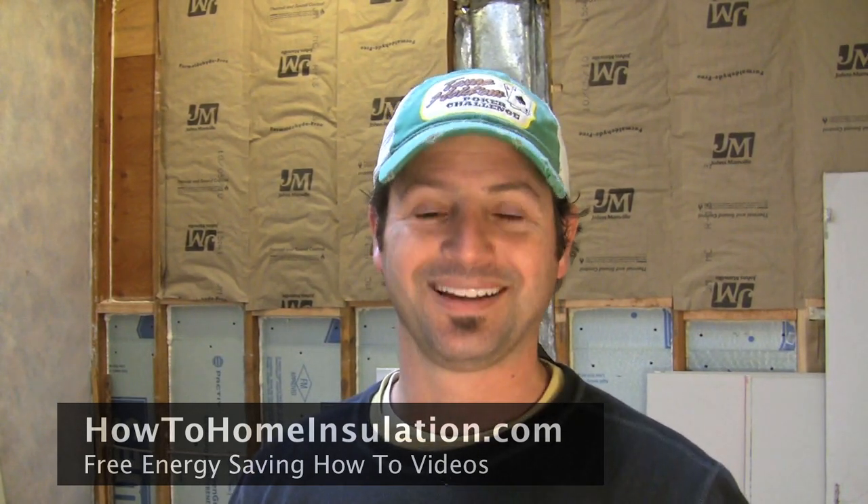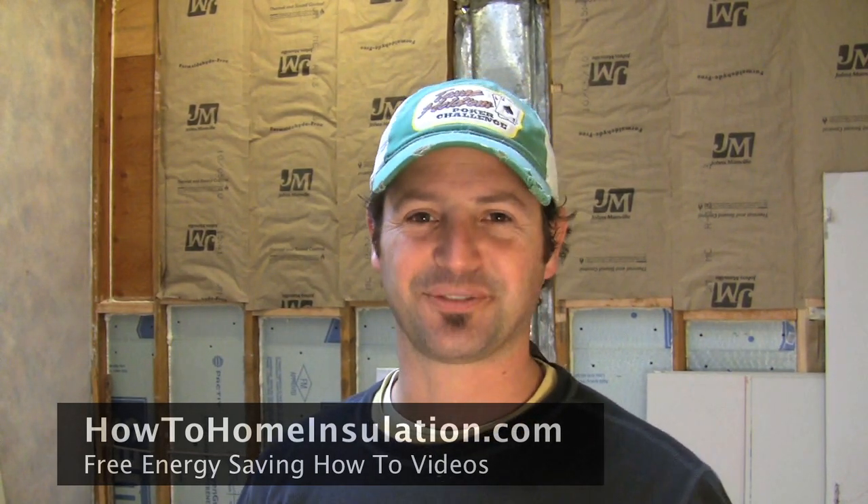If you're sick and tired of spending too much money on your energy bills, stop by my website at howtohomeinsulation.com — you'll find the videos and information you need to start saving money on your energy bills right now. My name is Corey Binford, thanks for watching.